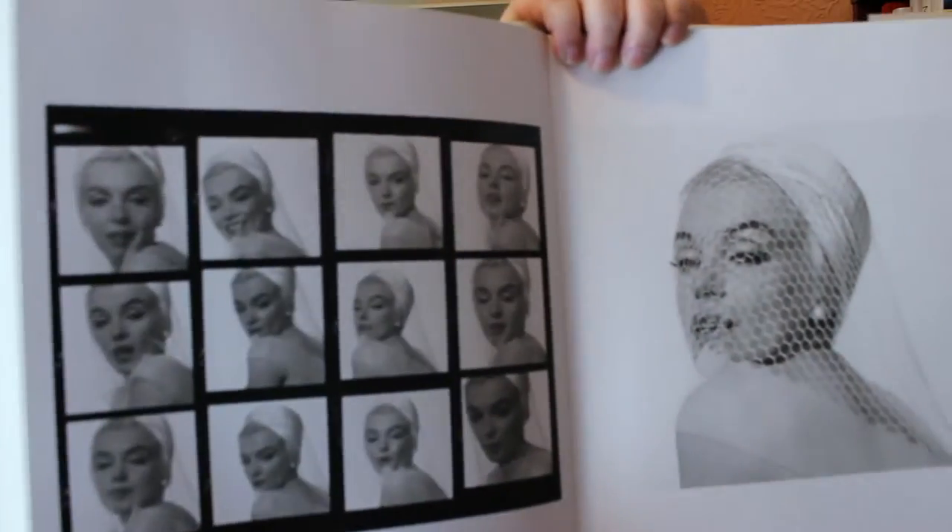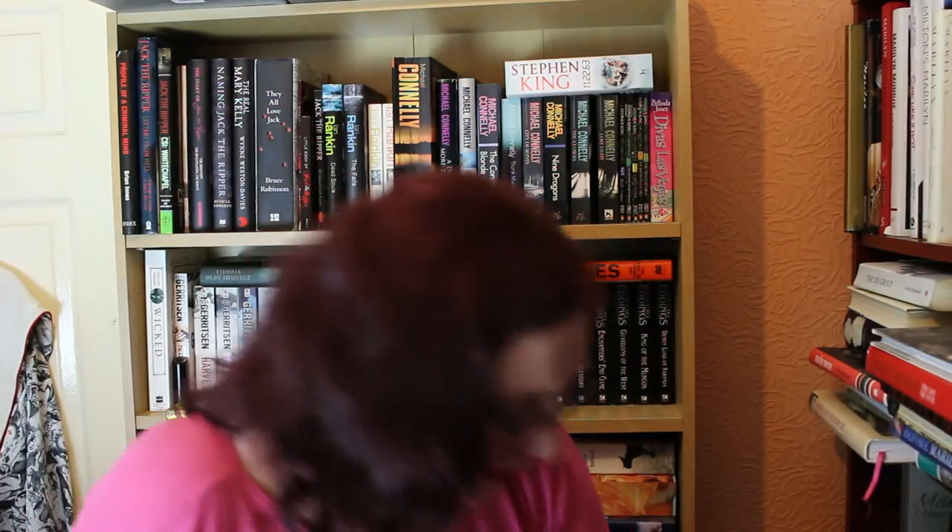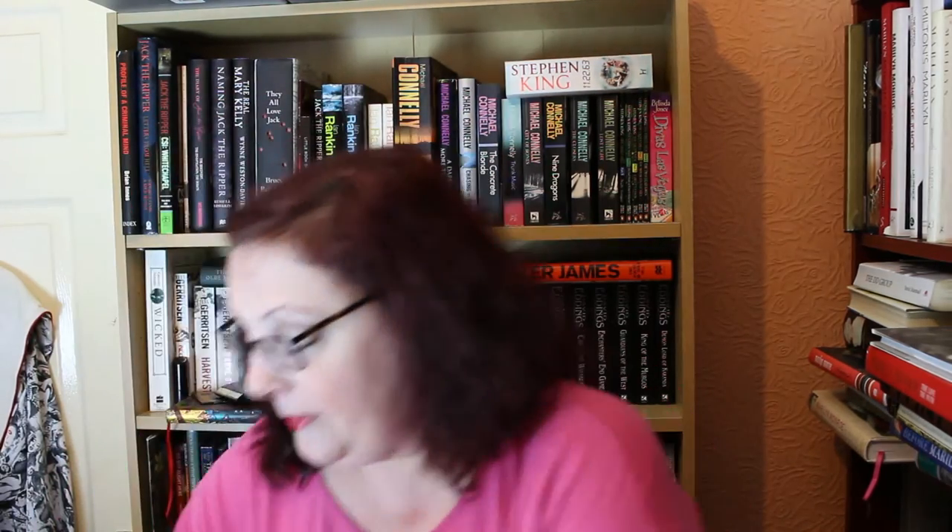The next one is another expensive book — The Complete Last Sitting by Bert Stern. I'm not going to show you all of it because there are nude photographs, but there are some very gorgeous photographs in here, including ones of her wearing a black wig. A couple of years ago a story went around that she was wearing the black wig to emulate Jackie Kennedy because she was having an affair with John Kennedy — it's absolute nonsense. It was the fashion at the time; she was doing a fashion shoot for Vogue. Not many people know that, but that is the truth.